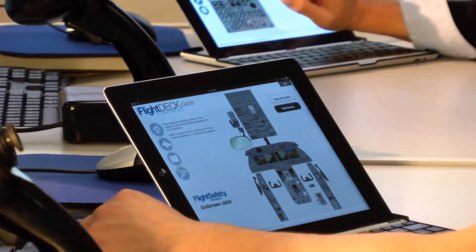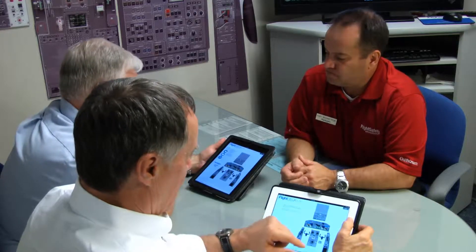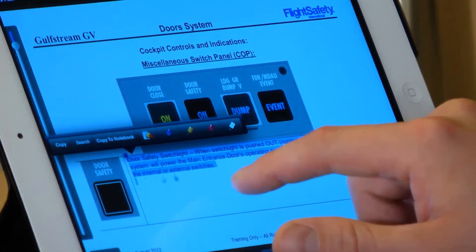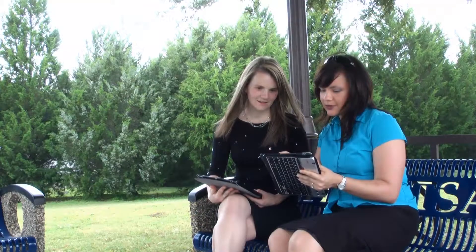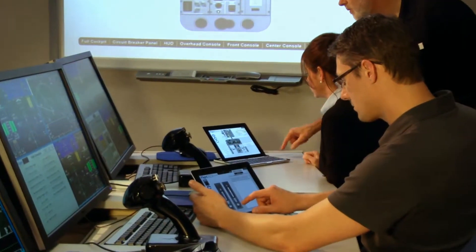Interact with high-resolution, on-screen graphics that replicate your aircraft's flight deck, systems and components. Make notes and bookmark areas of interest. Materials update automatically as new information becomes available, but your notes remain.